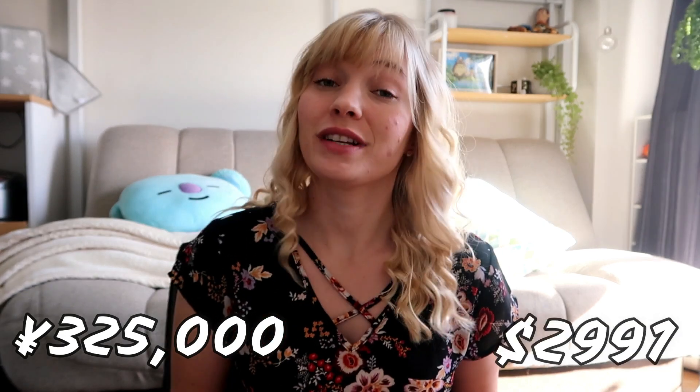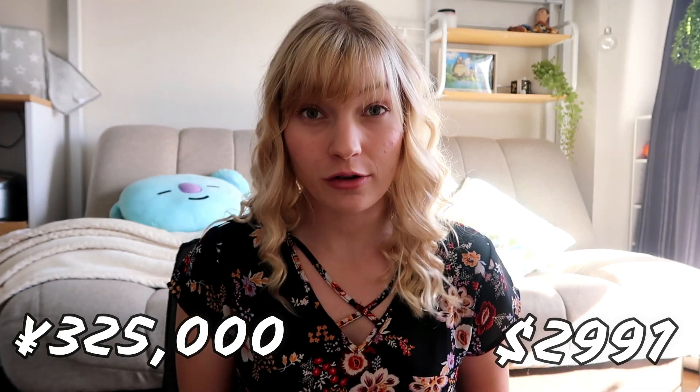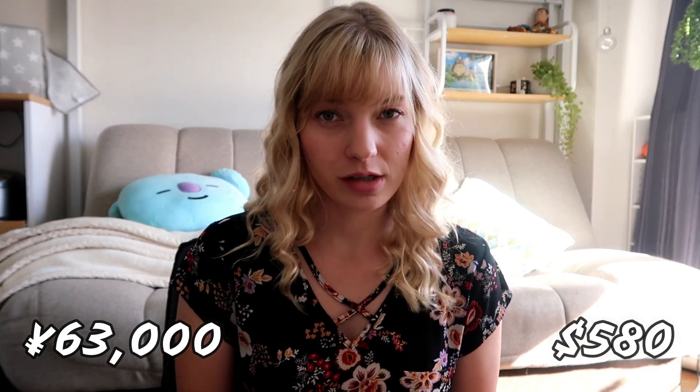I get paid on the 20th of each month — if the 20th is on a weekend, I get paid the Friday beforehand. So the 20th rolls around and I get my paycheck: 325,000 yen. That's without anything taken out, which is about 2,991 US dollars. Your paycheck breaks it down — it takes out tax, pension, health insurance, and all of that, which together is 63,000 yen, about 580 US dollars.